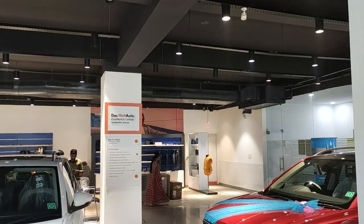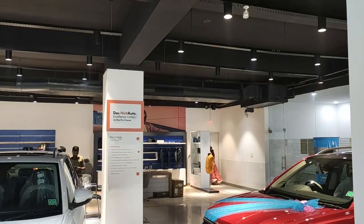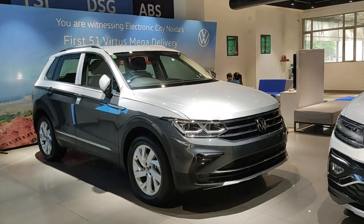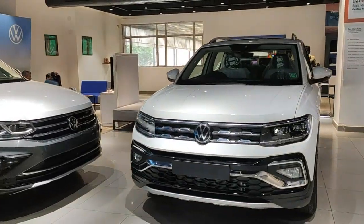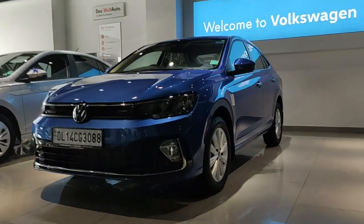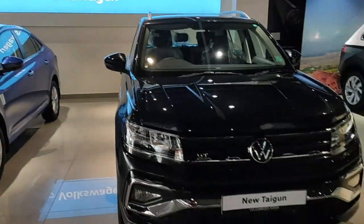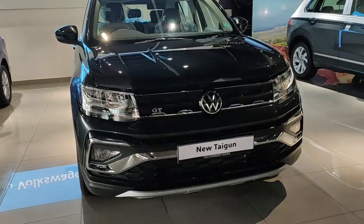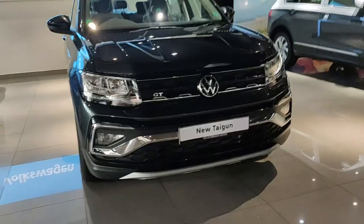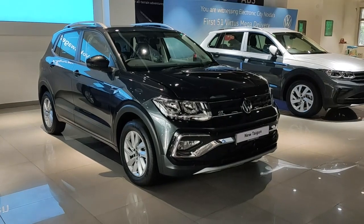After discontinuing the much-loved Polo and Vento after a decade in the Indian automobile industry, Volkswagen now has three models in the Indian lineup. The most premium one is the Volkswagen Tiguan, which competes with the Jeep Compass and Hyundai Tucson. The second is the Volkswagen Virtus, essentially a replacement for the Vento, competing with the Honda City and Hyundai Verna. The most important offering from Volkswagen's 2.0 strategy is this — the Volkswagen Taigon, a compact SUV.